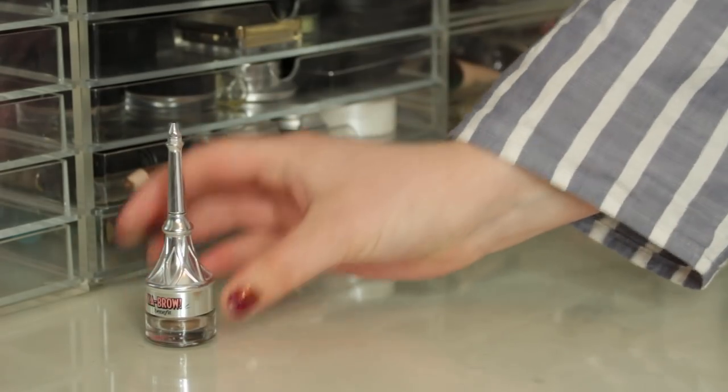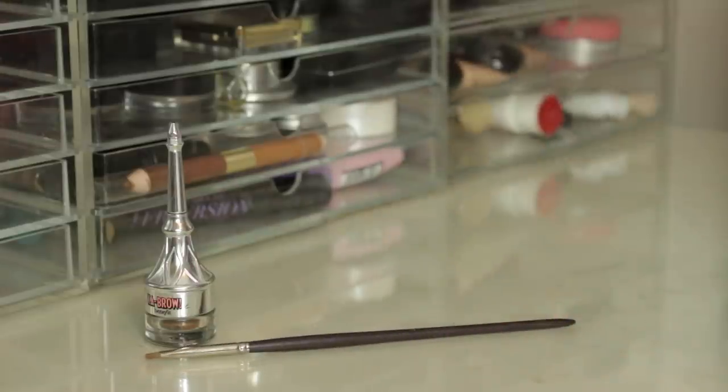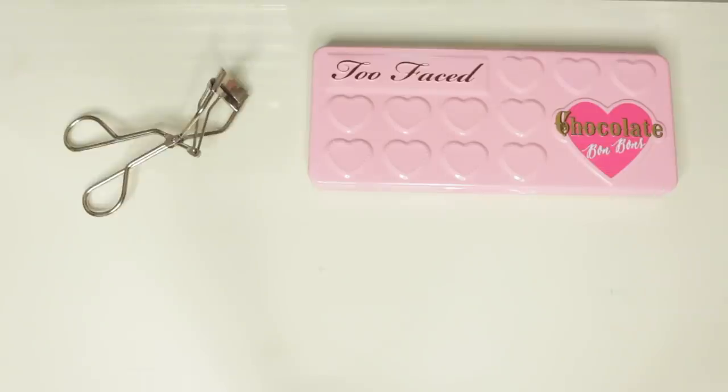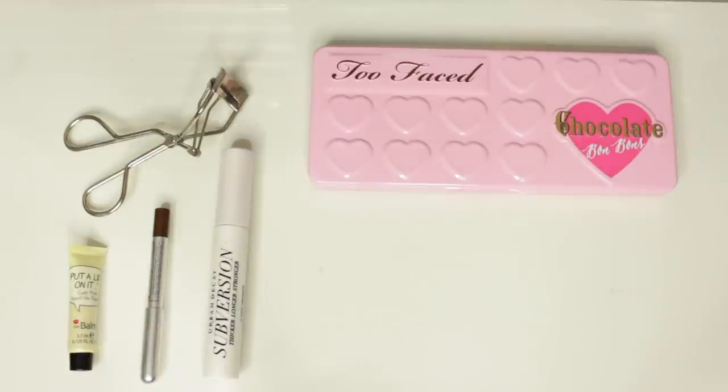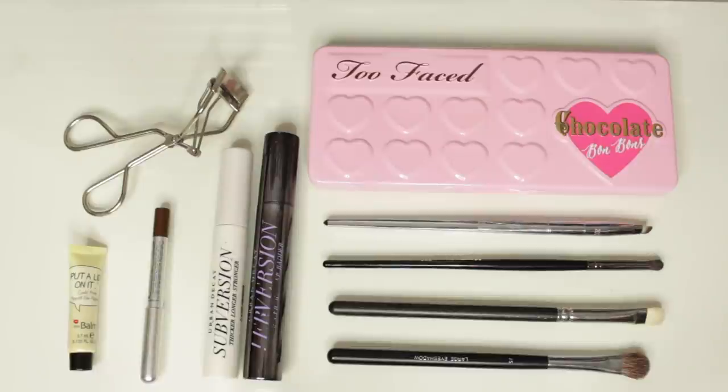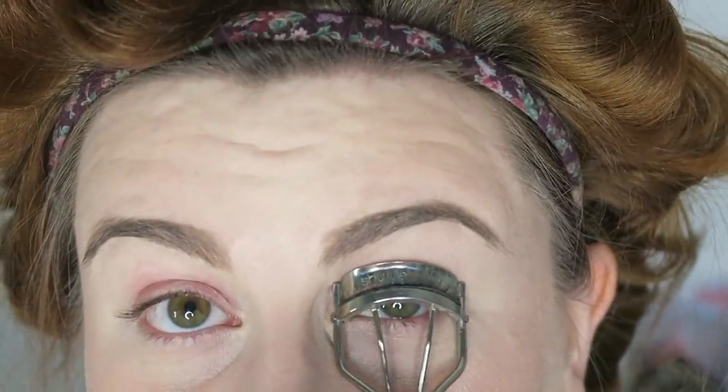I didn't realise how much Benefit I was using — I also used my Benefit Ka-Brow for my brow product, applied with my Louise Young angled brush. For my eyes, I used the Too Faced Chocolate Bon Bons palette, my Shu Uemura Eyelash Curler, the Balm Eyeshadow Primer, a Marc Jacobs Brown Eyeliner, and then the Urban Decay Subversion Mascara Primer and Perversion Mascara.